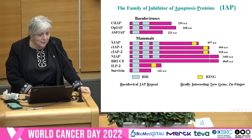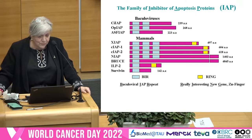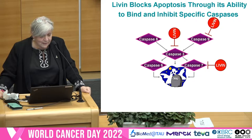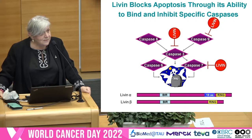These proteins have in the amino terminal a very well-conserved sequence from the baculoviruses, designated BIR for baculovirus IAP repeats. In the carboxy terminus, most of them have the ring domain. We and others described the new protein, which is called Livin, or melanoma IAP. We showed that Livin blocks apoptosis through its ability to bind and inhibit specific caspases 7, 3, and 9. And we found that it has two alternative splice forms, Livin alpha and Livin beta, which differ by 18 amino acids.